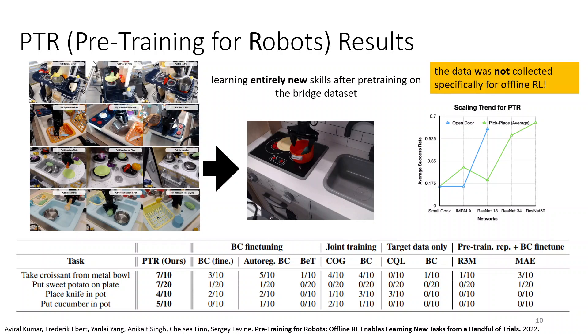It's also worth noting that the original BridgeData set was not collected with offline RL in mind. It was actually created as a general purpose dataset of demonstration data, initially tested with imitation learning. So it's pretty interesting to see that once we have this dataset, we can start experimenting with different strategies and discover that offline RL actually performs better than imitation learning, despite the existence of demonstration data.